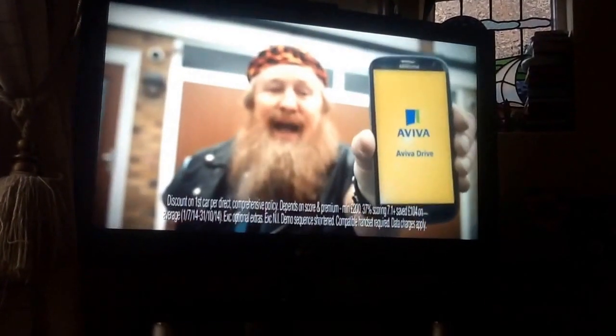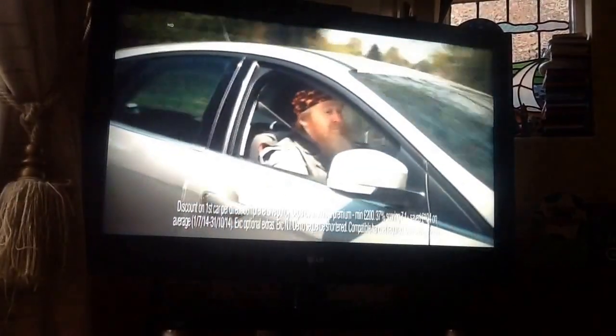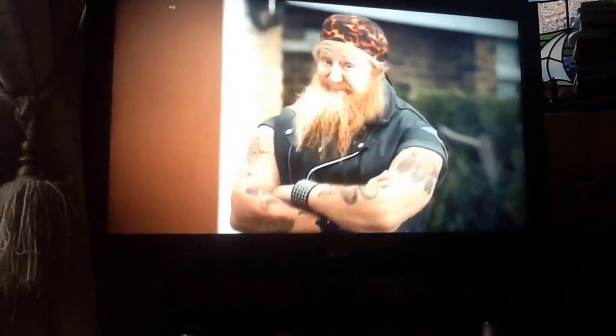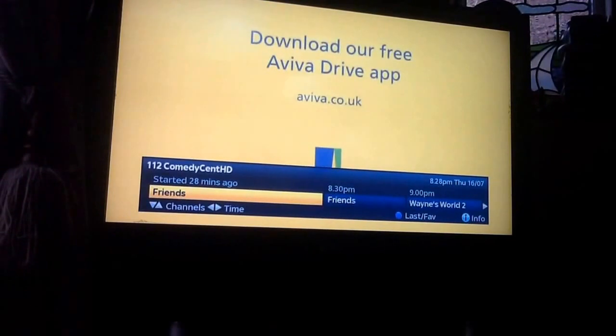This free Aviva Drive app measures how safely you drive. And you could save £104 on your car insurance, because your price is based not just on who you are, but how you drive. Safer drivers save an average of £104 on their car insurance with the free Aviva Drive app.